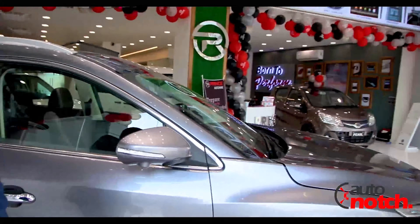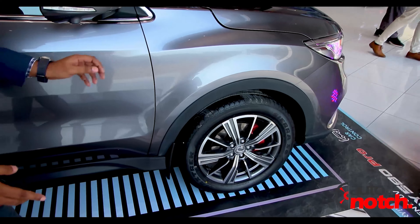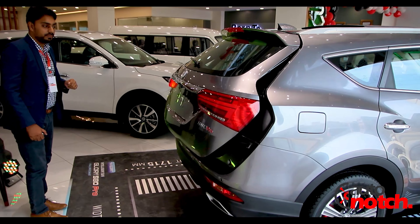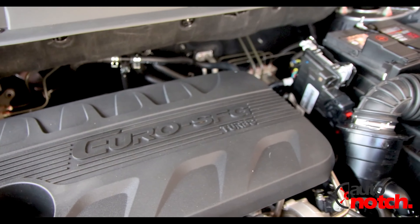Talking about the tires, this is an 18-inch rim with a profile of 225-55 and a Max Track tire. The boot is automatic and it also has a foot sensor. The Glory 580 has a 1500cc gasoline engine with a 5-speed CVT gearbox.